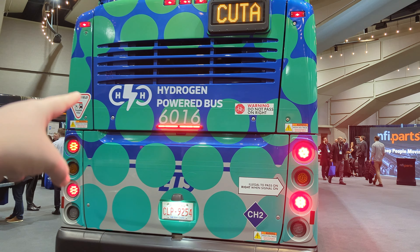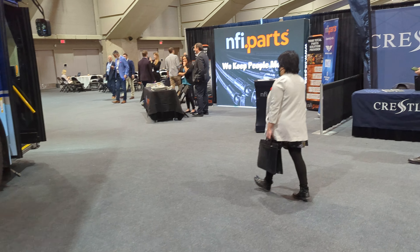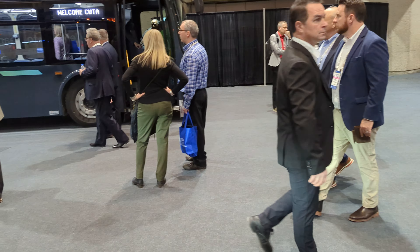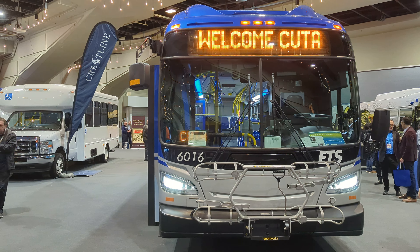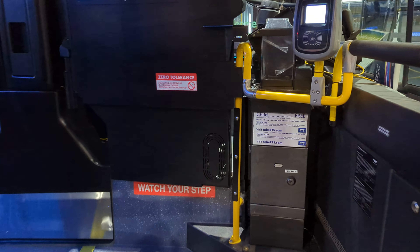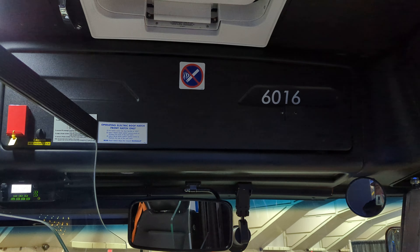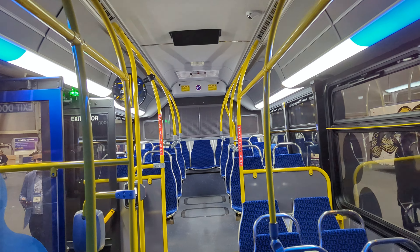Now let's tour the Hodgepodge Power bus. Ladies and gentlemen, we are touring the amazing ETS 2022–2023 New Flyer Excelsior hydrogen electric fuel cell 40-foot low-floor bus, unit 6016, here at the Edmonton Convention Center on display right now.